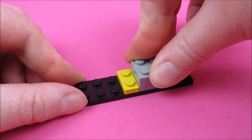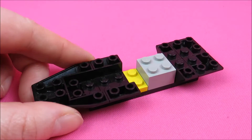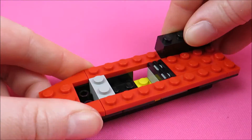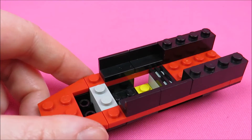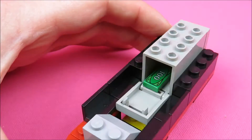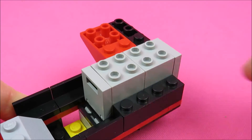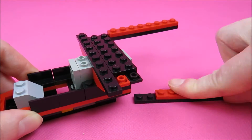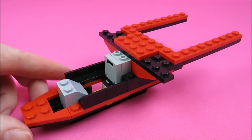Last but not least, there is a water plane. There are two safes for the stolen money, and it is also in the black and red colors — very well fitting for the set.